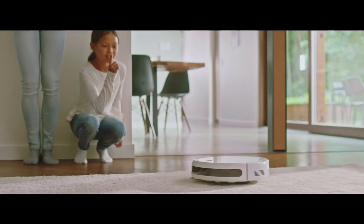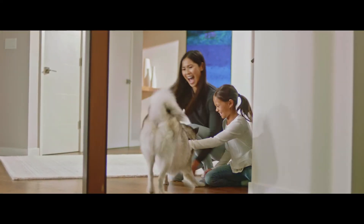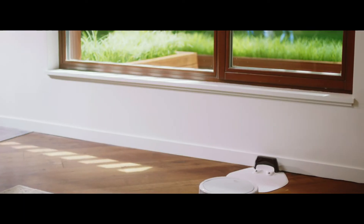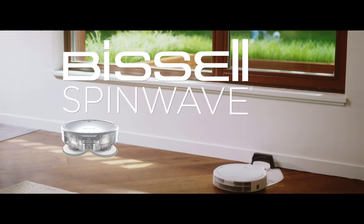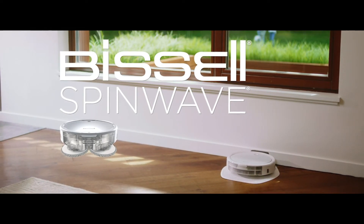Thanks to the soft surface avoidance sensor, you don't have to worry about it cleaning rugs when in wet mopping mode. Plus, this product doesn't just clean up after pets — it helps save them. We're proud to design products that help make pet messes, odors, and pet homelessness disappear.